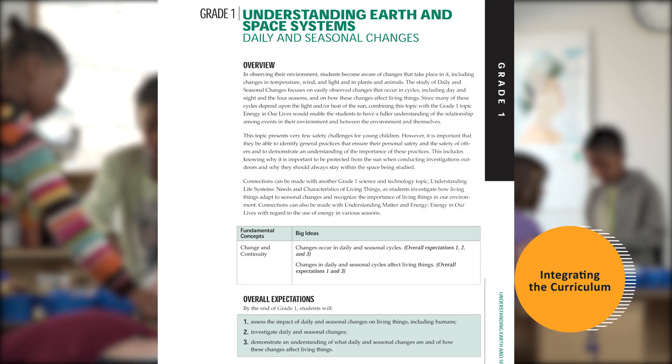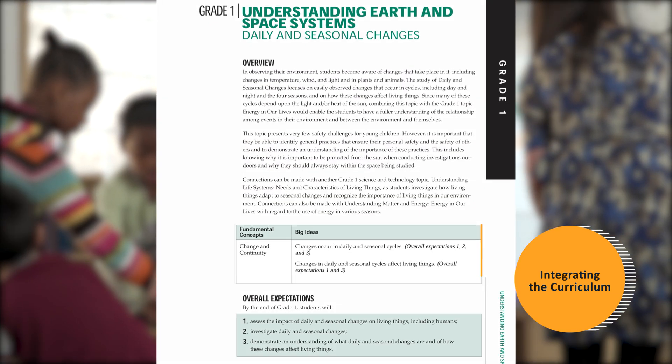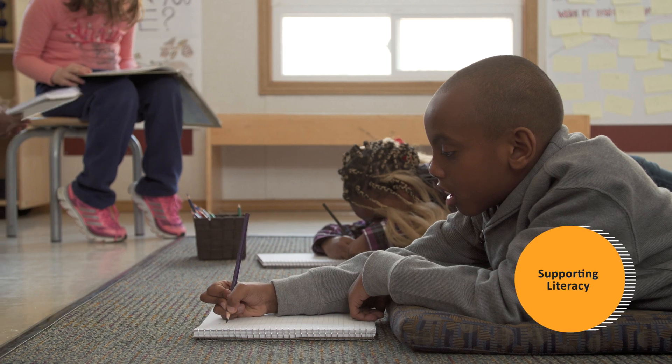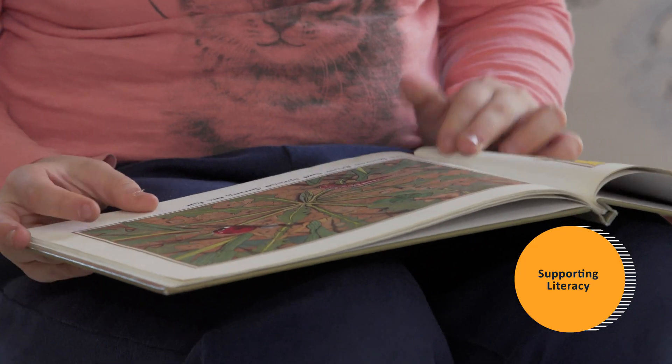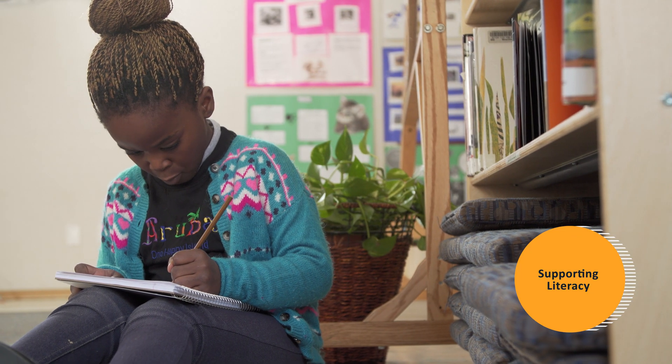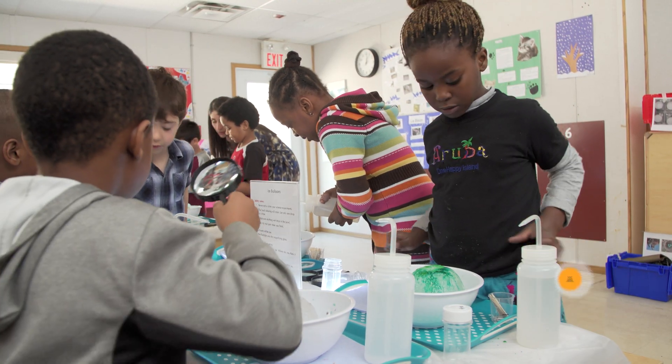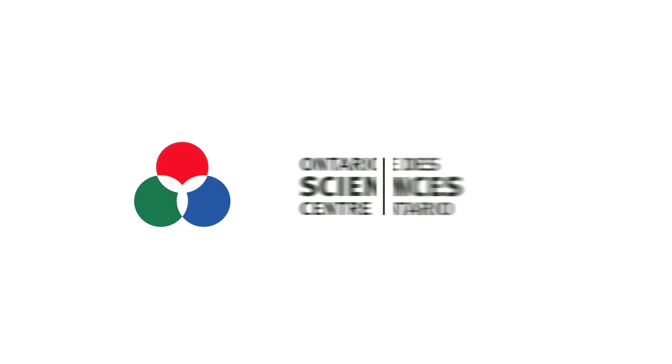If your class is accustomed to a more structured environment, a step-wise approach to play allows you to gradually increase student freedom and ensure that big ideas from the curriculum are integrated into your lessons. Opportunities for collaboration, reading, and journaling all support literacy. Up next, learn how to create a classroom environment for play.